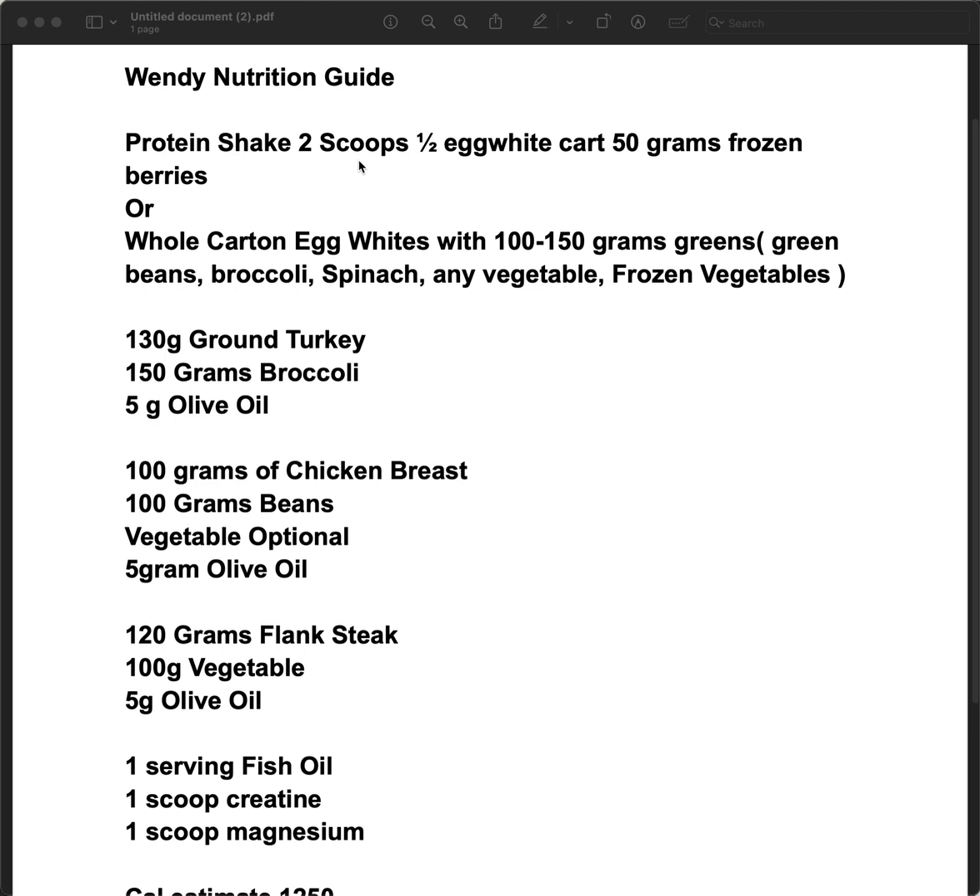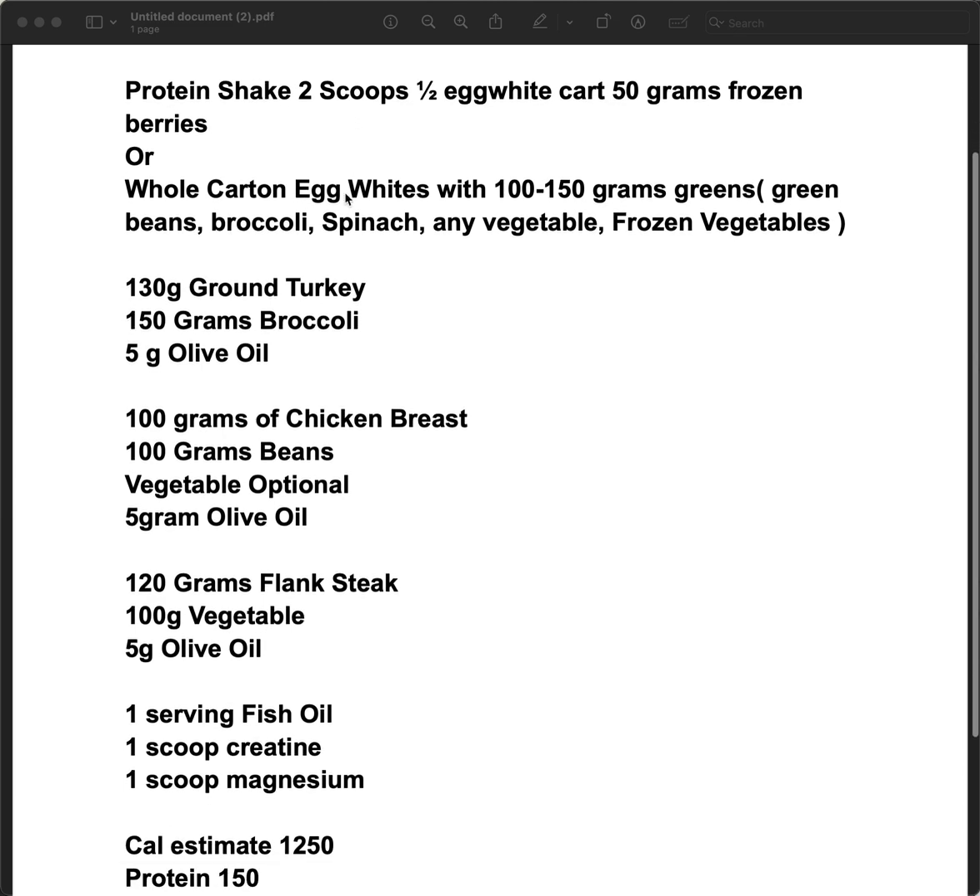Her carbs aren't very high so we can't really do any starchy foods. The protein shake has a lot of carbs — around 40 grams of carbohydrate. The rest we're trying to get fillers: the carbs here would be the beans, you get a little bit of protein, 100 grams of chicken, and vegetables are optional. They do have calories so they count, but they're kind of free food — if you want to fill in with broccoli, spinach, or any frozen vegetable, it's usually okay.